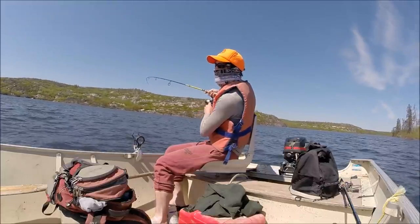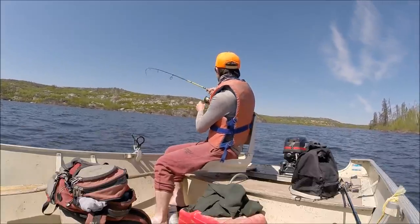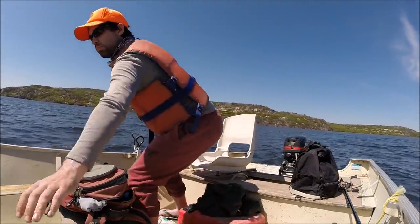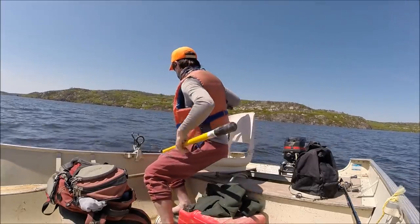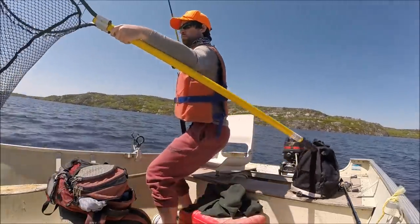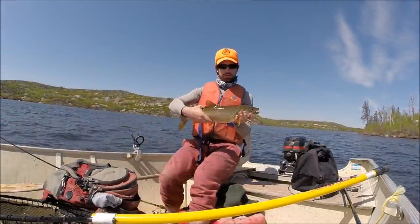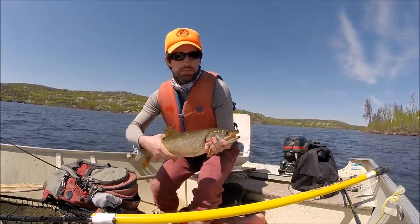I swear I got some lakers yesterday. There we go — another nice Marshall Lake Saskatchewan lake trout. Let's put her back.